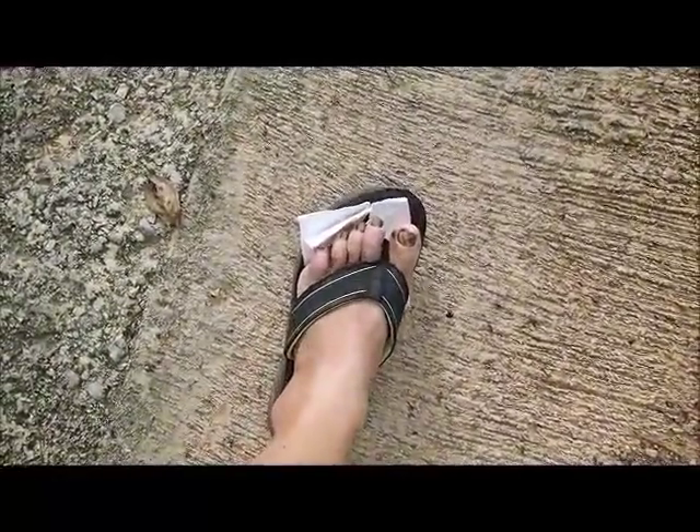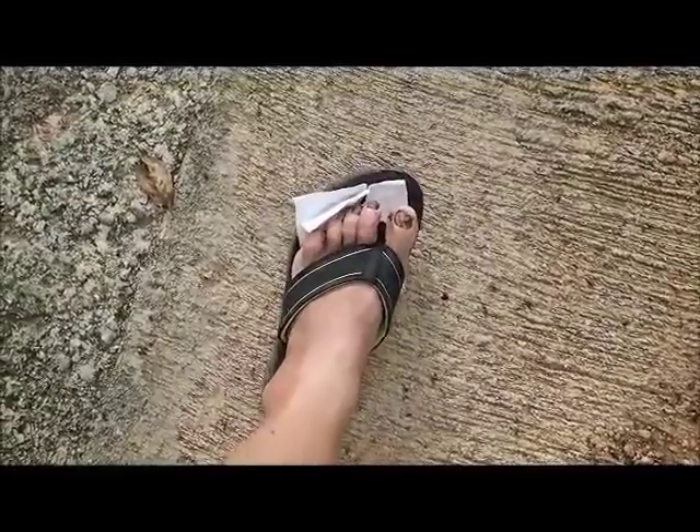Still battling my foot — getting a little better, swelling's down most of it.